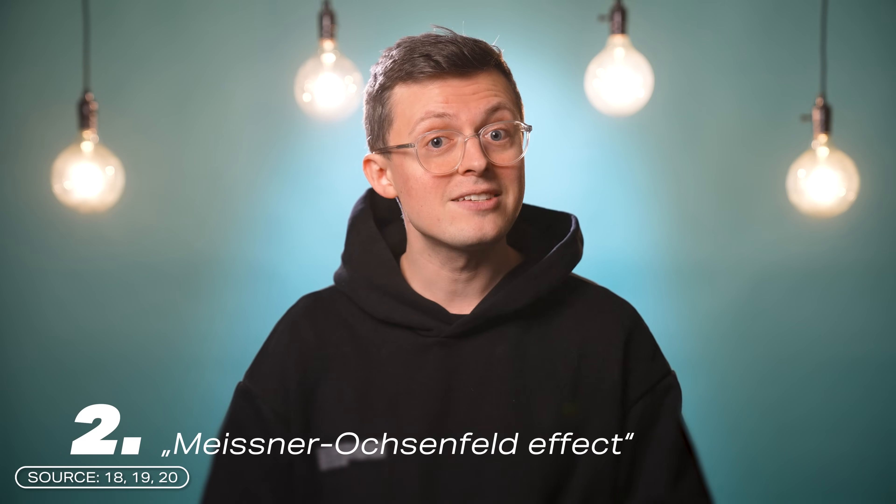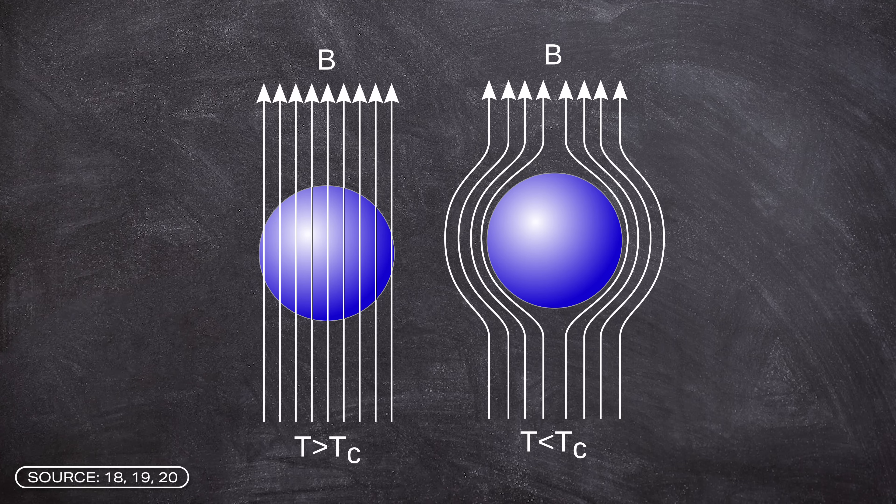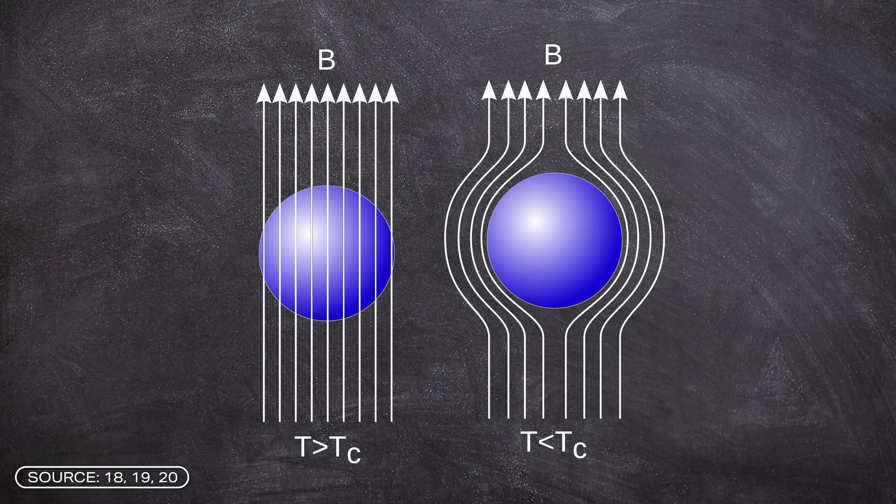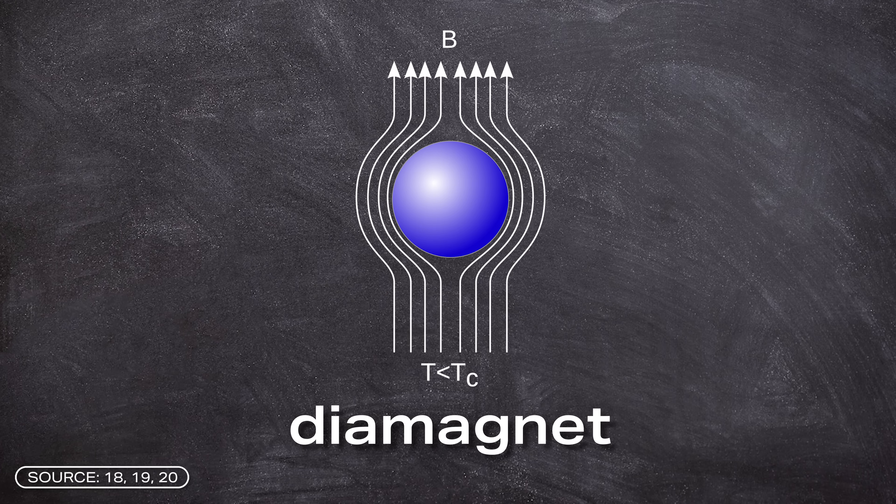In addition to the critical temperature, there are two further conditions. This is where we come to condition number two: a superconductor must fulfill the Meissner-Ochsenfeld effect. A superconducting material always displaces magnetic field from its inside and guides it around the outside. This turns the superconductor into a perfect diamagnet. Diamagnetism always occurs when a material weakens an external magnetic field. A superconductor does not simply weaken the magnetic field but guides it around the outside, reducing the magnetic resistance in the superconductor to zero.